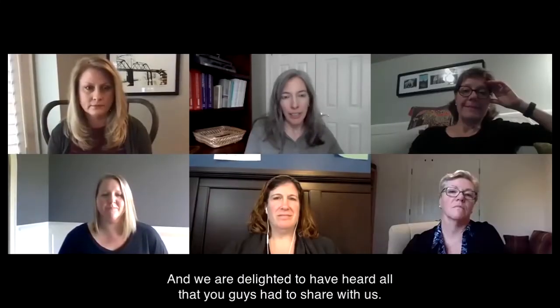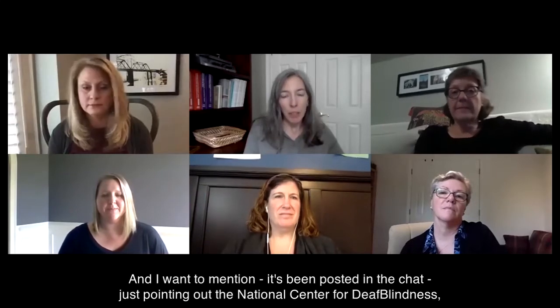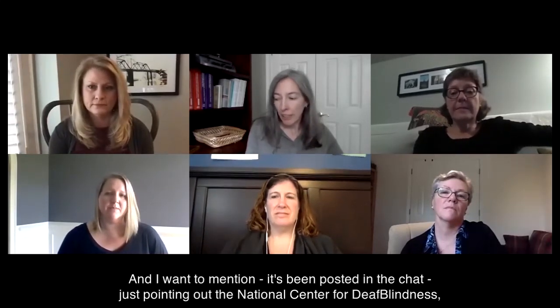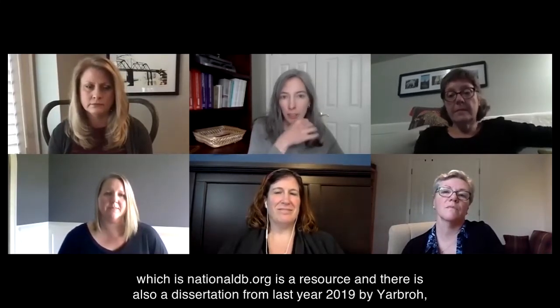I want to thank everyone for participating, and we are delighted to have heard all that you guys had to share with us. It's been posted in the chat — just pointing out the National Center for Deaf Blindness, which is nationaldb.org, is a resource. There is also a dissertation from 2019 by Yarbrough, which is available from the fsu.edu library. You can find that posted in the Q&A box.